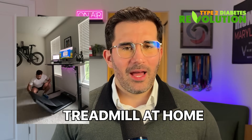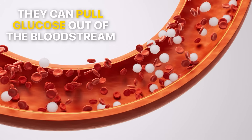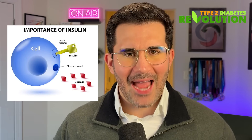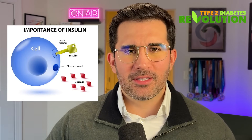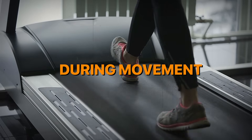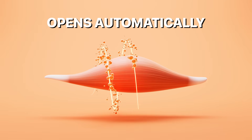You can do this on a treadmill at home or go on a walk around the block. Here's a key detail that most people don't know: when your leg muscles contract by walking, they can pull glucose out of the bloodstream without the need of insulin. Normally, insulin has to act like a key that opens the lock of the cell door so glucose can go in. But during movement, that door opens automatically — no need for an insulin key.